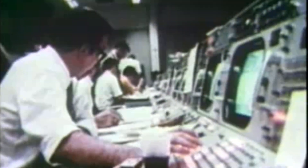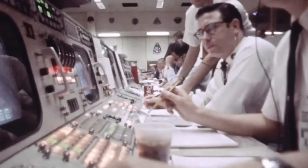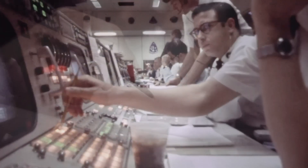As Earth drew near, the crew jettisoned the service module. For the first time, they saw the damage — an entire panel gone, the oxygen tank's cavity ripped open. 'There's one whole side missing,' Lovell radioed. Only then did Mission Control realize how violent the explosion had been. Next, Aquarius — their lifeboat — was cast adrift. It had kept them alive, but could not return to Earth. Only Odyssey remained: cold, dark, silent. To re-enter, it had to be powered up from nothing. Controllers on the ground, led by John Aaron, devised a stripped-down 15-amp restart sequence. The crew followed it step by step. Lights came on. Odyssey lived again.